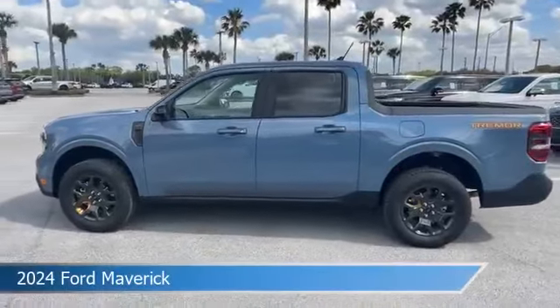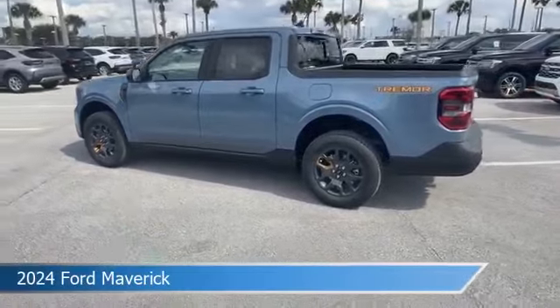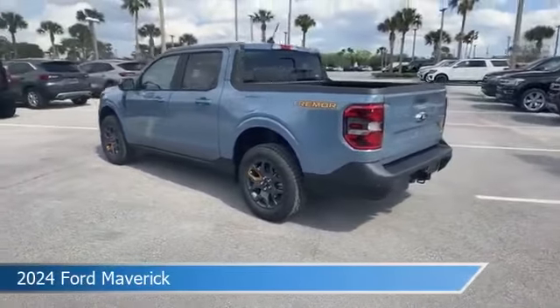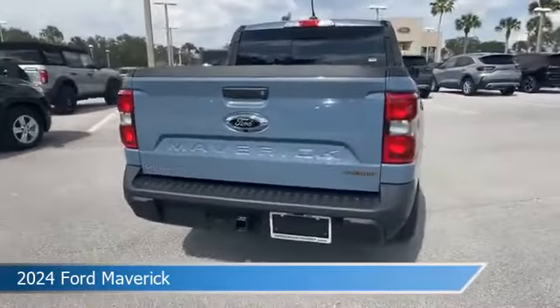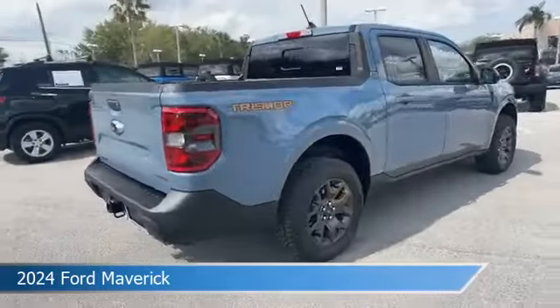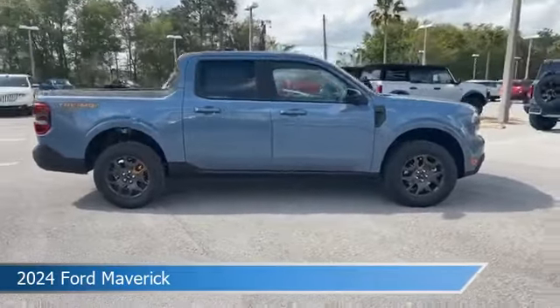Take a look at this 2024 Ford Maverick, equipped with an automatic transmission in azure gray metallic tri-coat. This car comes with some great features including adaptive cruise control, dual climate control, all-wheel drive, Android Auto, and more. Come in and check it out today.